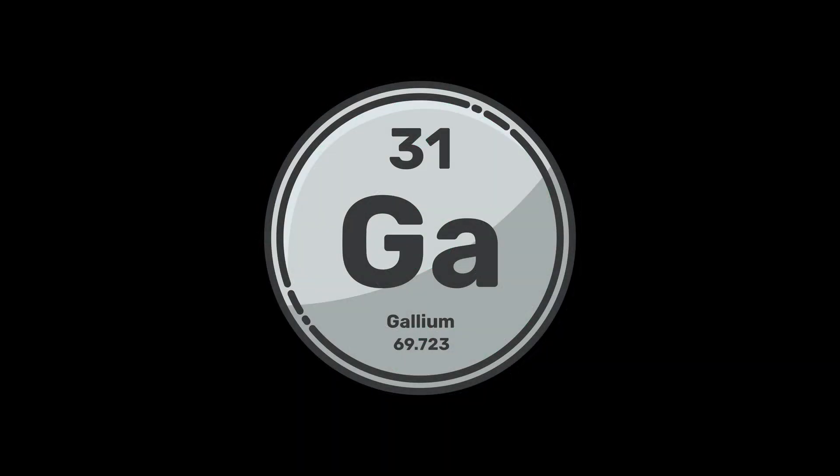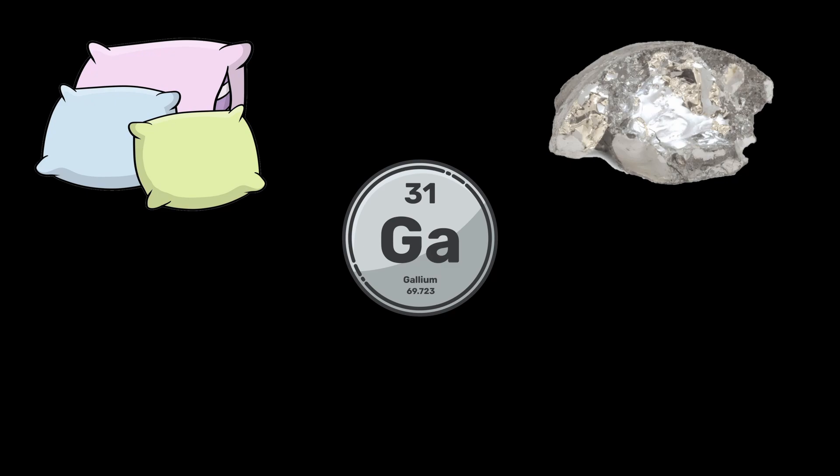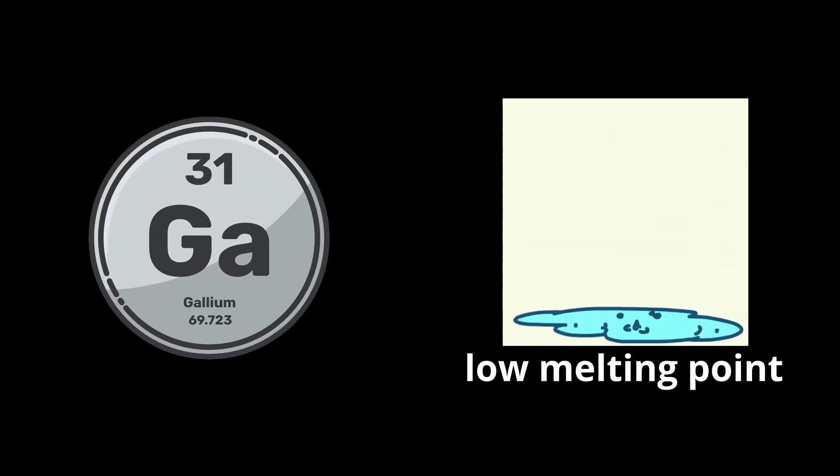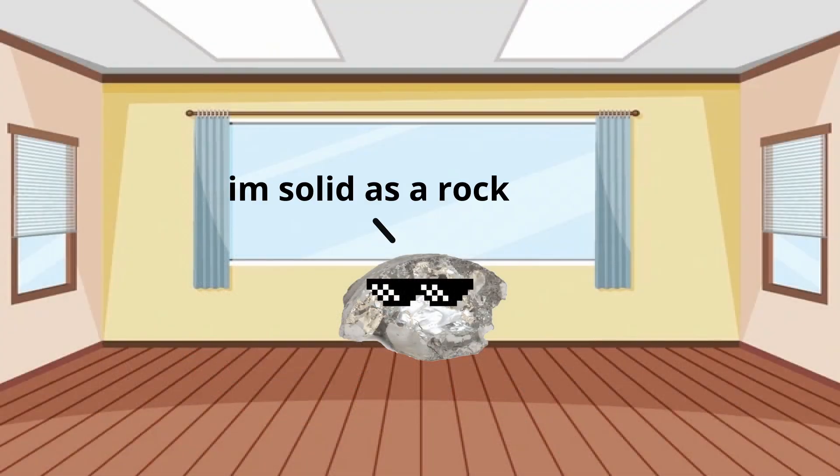Gallium. The 31st element on the periodic table is a soft silvery metal with an atomic weight of 70. It's best known for its low melting point of 29.8 Celsius, which means it can melt in your hand yet remains solid at room temperature.